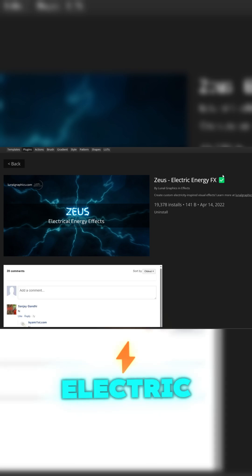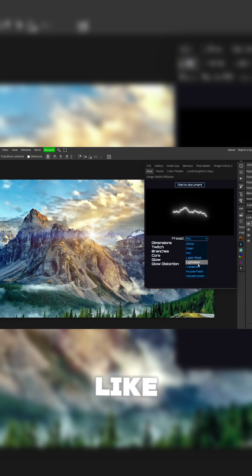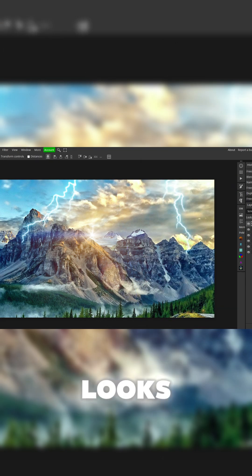The last one is Zeus Electric Energy FX. With this one, you can choose any kind of effect, like lightning, lightsaber, all that. You can customize it and then click add to document. And I think it looks pretty cool.